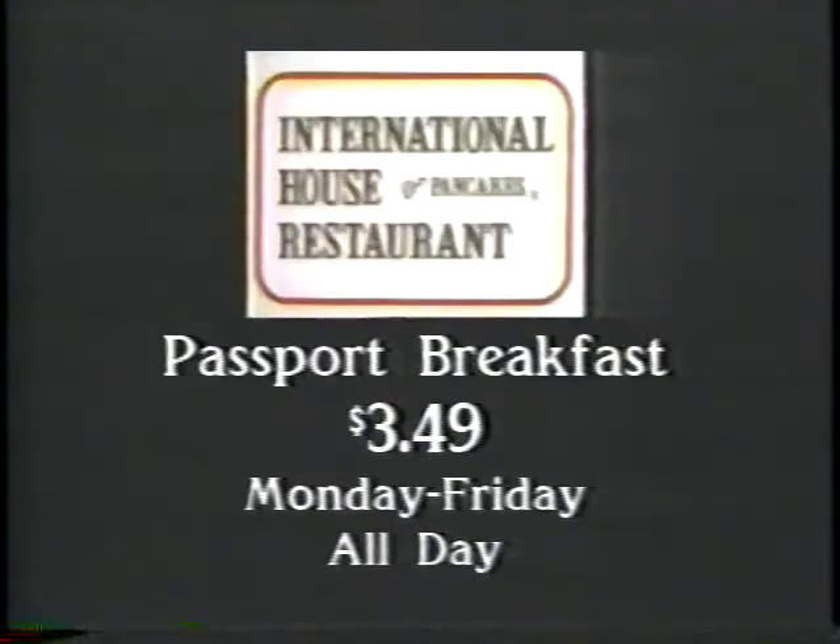So if you like a big breakfast just a little out of the ordinary, and you're headed for the International House of Pancakes, you're on the right track. International House of Pancakes Passport Breakfast — served all day, Monday through Friday, only $3.49.